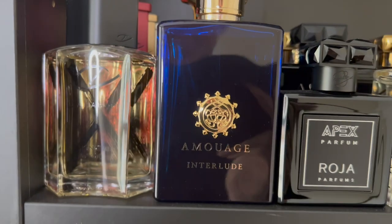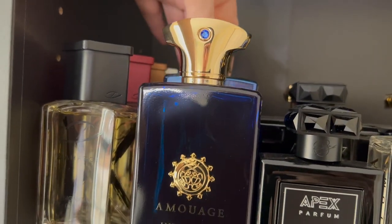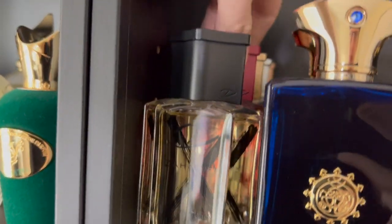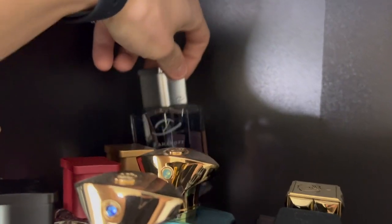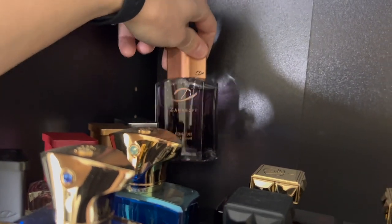My two Amouages which are Interlude Man and Figment Man back there. Now all of my Zaharas — Sinatra Royale X, Sinatra Rose, Sinatra Tabac, Sinatra Noir, and the original Sinatra Pour Homme.